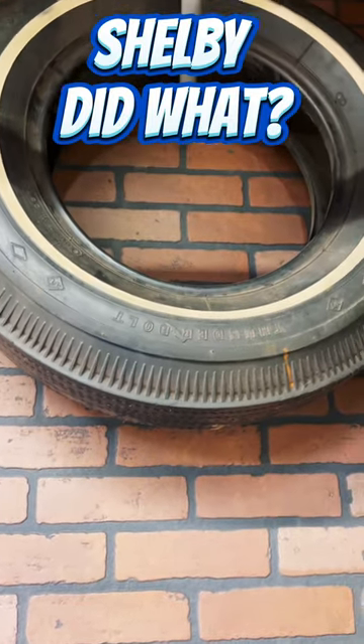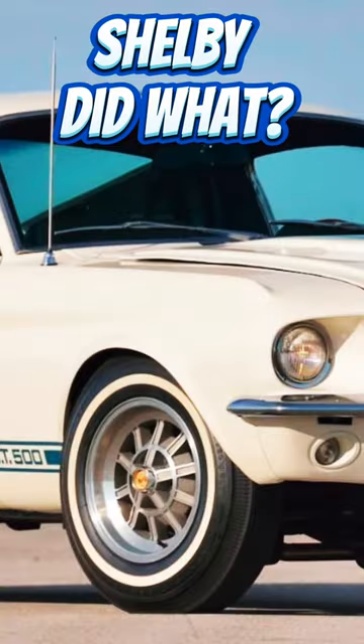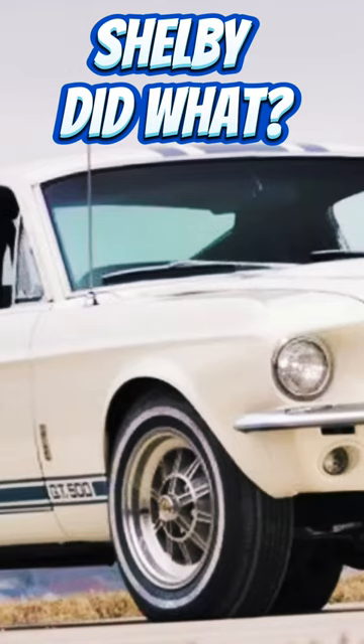This happened to be a tire that in 1967 Carroll Shelby built a car for. He designed the one-off Shelby GT500 with the GT40 427 engine in it. This was the car that sold for 1.3 million dollars at Mecum, and this car was used for testing this boring passenger tire in the 1960s.